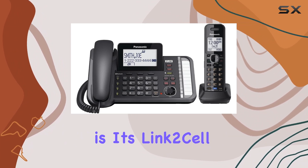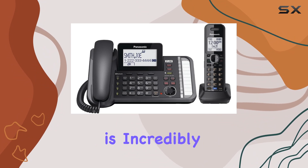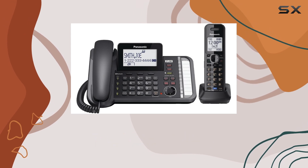One of the standout features of the KX-TG9581B is its Link-2-Cell capability, which allows you to connect up to two cell phones to the handset. This feature is incredibly useful for consolidating calls and managing contacts from your mobile devices directly through the cordless phone.